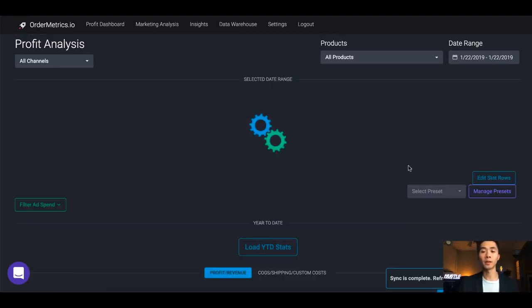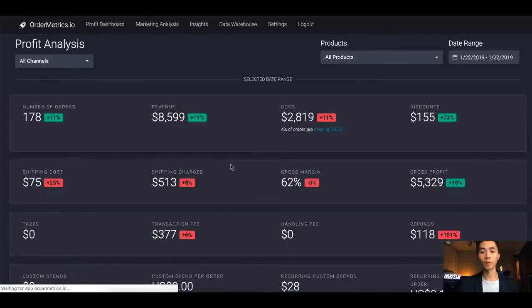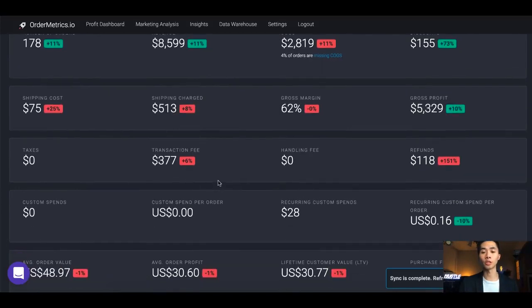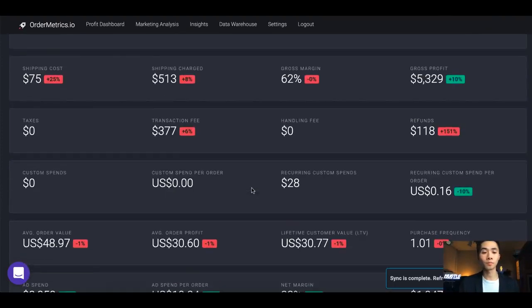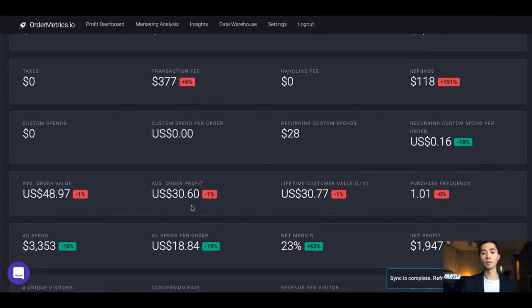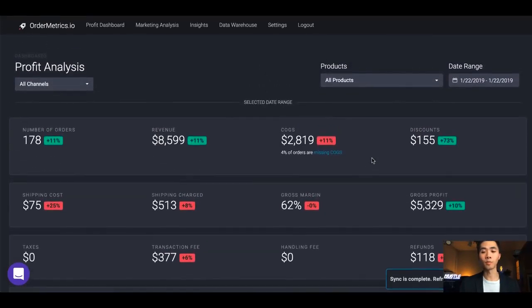Let's check how today is going. We're currently at $8,600 in sales with a 23% profit margin — it's improving, which is really great. The average order profit is $30. I'm not looking at the $25 break-even point, I'm looking at the $30 average order profit. Order Metrics also shows me the average ad spend per order — on average I'm spending $18.80 — so I can see the net profit clearly.